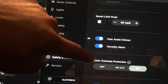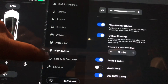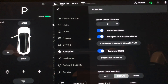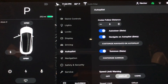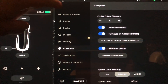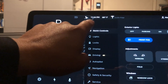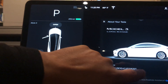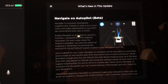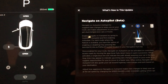Things look to be about the same with the exception of that Navigate on Autopilot feature, and that's about it. For those of you still waiting for it, that's how you'll know when you've got it — you'll get those release notes. Let's close this — that's what you'll get and that's how you know you've got it.